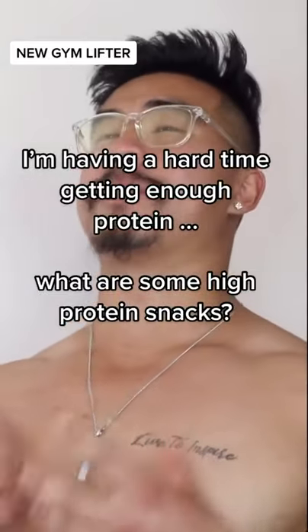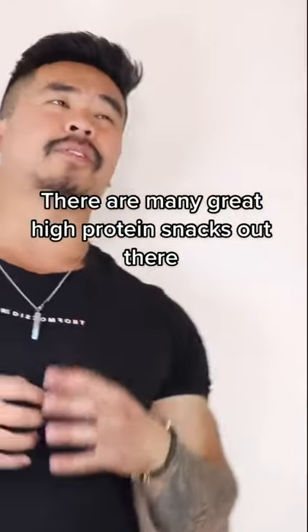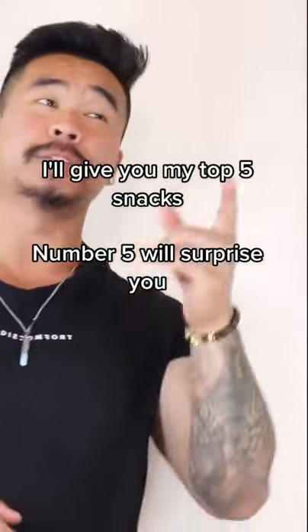Having a hard time getting enough protein in? What are some high protein snacks? There are many great high protein snacks out there. I'll give you my top 5 snacks — and number 5 will surprise you.